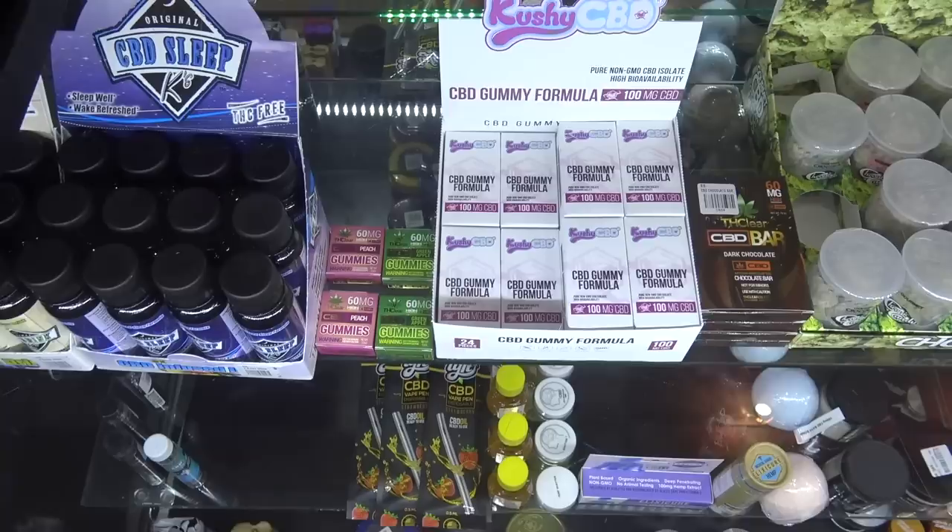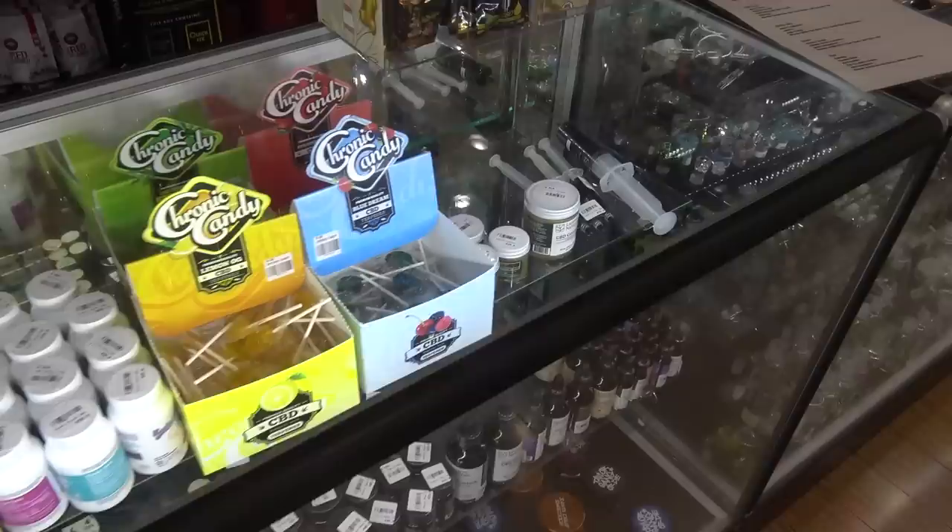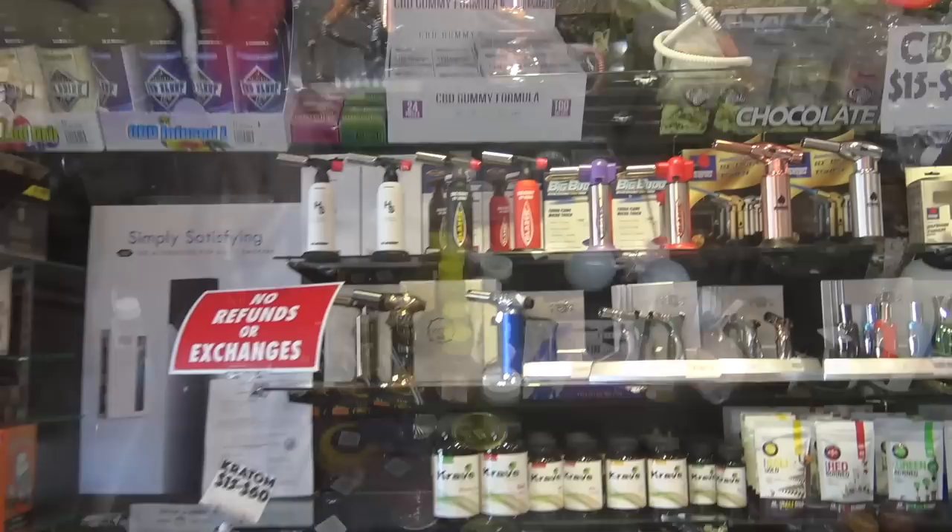We just started carrying a lot of CBD products — that's another hype thing right now. But I think it's not just hype; it's actually beneficial. I take a tincture every day — it helps me sleep, manage my anxiety. We got lollipops, we got candy, we got gel caps. We have brands like Cushy, which is pretty popular in some dispensaries as well.